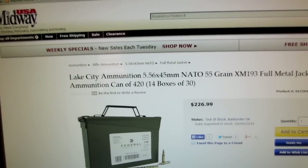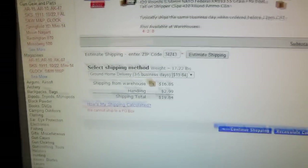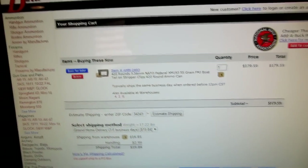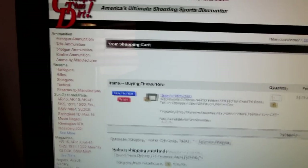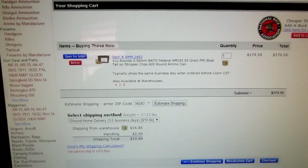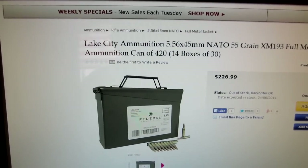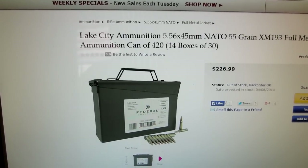I hate to show it, but Cheaper Than Dirt actually has this in stock at $179.59, then they charge $16.85 for shipping and $2.99 for handling, which comes to almost $20, so it would be about $199.59. That's a good deal with no tax, but who wants to buy from Cheaper Than Dirt after they raised prices like crazy on product they already had in stock during the ammo shortage? Anyway, that's the first time I've ever picked up that much ammo at one time. I have two ARs now so I want to make sure I have enough ammo to go around. Thanks for watching and we'll see you next time.